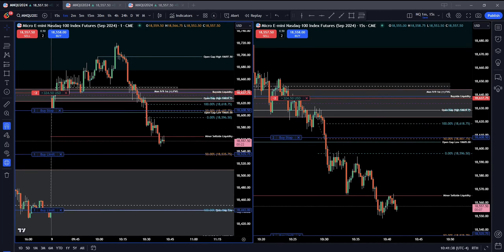Hey y'all, Sniper Trader here. It is Monday, September 9th, 2024.